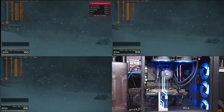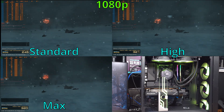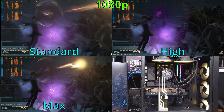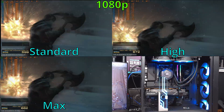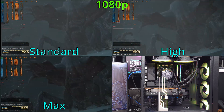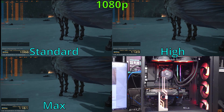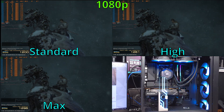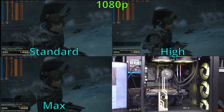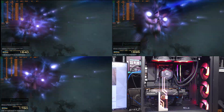Next up, we have Final Fantasy XIV. This game is relatively popular and a bit easier to run on most graphics cards. For the 1080p Desktop Standard preset, we're looking at a benchmark score of about 29,692 points — a solid experience. When switching to the Desktop High preset, we definitely increased the visuals and saw about 23,639 points. Interestingly, the 1080p maximum benchmark produced pretty much the same score as Desktop High, at about 23,600 points. 1080p was very easy on this card.